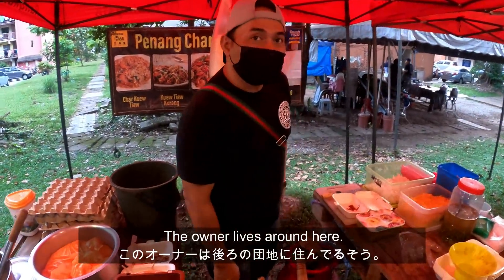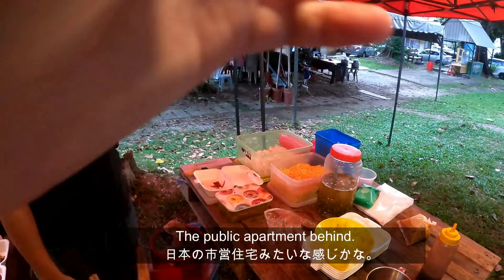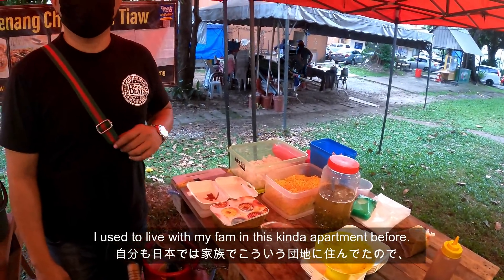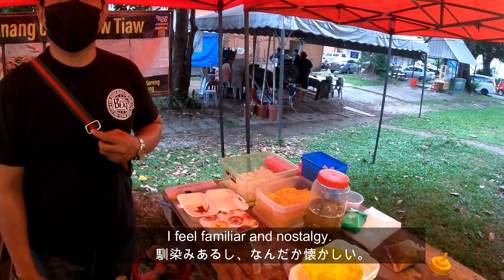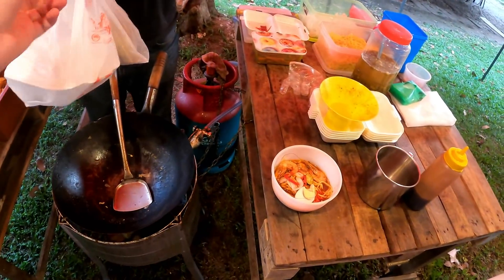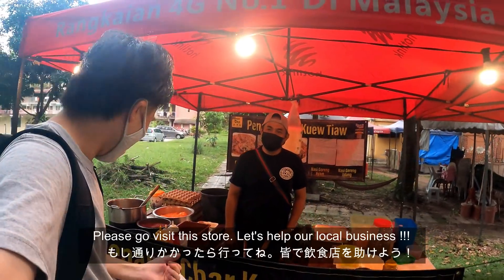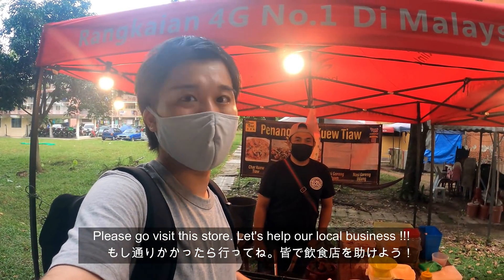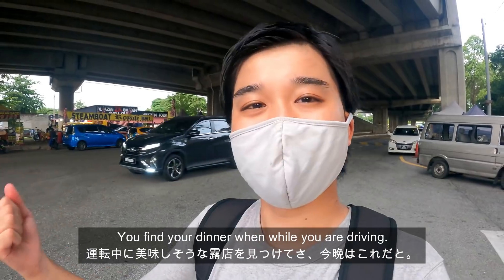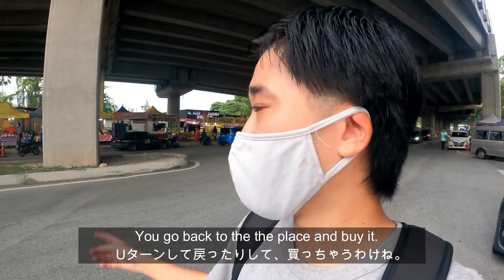Do you live around here? Yes, my house is here — it's an apartment, public apartment. When I was a child in Japan, I used to live in a public apartment too, so I feel familiar with it. Feels nostalgic. This is a nature playground. I think it's a good environment for a child especially. Alright, thank you very much! What's your name? My name is Harun. It was very nice to meet Harun, the owner of this Char Kuey Teow store. If you guys come here, please visit — he's a nice guy.